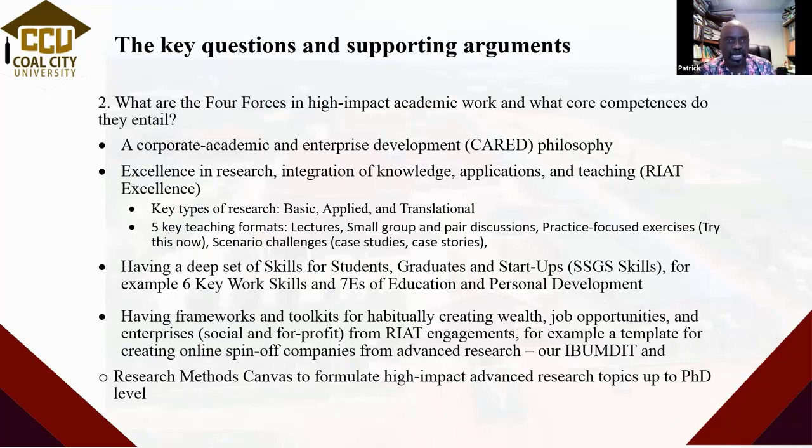The four forces we are looking at now. The first is to have a different mindset — a corporate academic and enterprise development philosophy. What does it mean? A corporate academic and enterprise development philosophy means that if I'm doing research, teaching, integrated knowledge, or applying my knowledge — in whatever environment, not just inside the classroom — the question I ask myself is: what comes out of my effort? This question is fundamental.